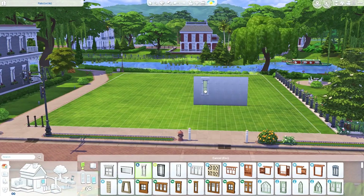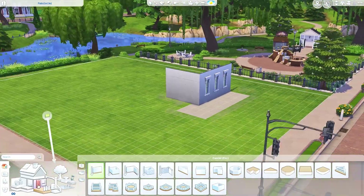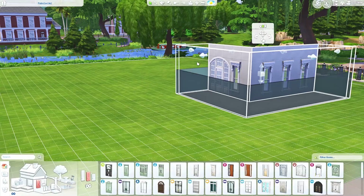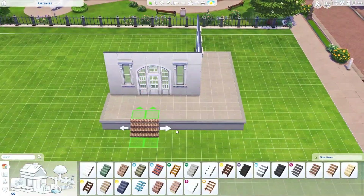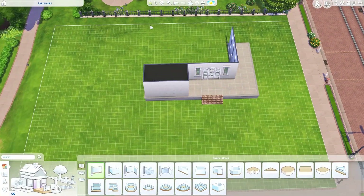Hi guys, it's Simulsi here, welcome to another speed build. Today I am building here in Willow Creek and I'm going to call it the Willow Creek Manor because I am that creative at naming my builds, but I love this house so much and I have been very excited to share it with you guys.